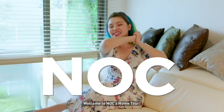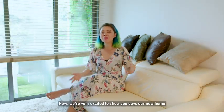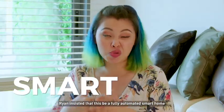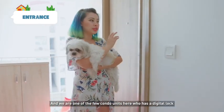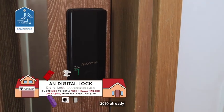Hi guys, welcome to NLC's home tour. Now very excited to show you guys our new home. Ryan insisted that this be a fully automated smart home. So first up, this is the entrance and we are one of the few condo units here who has a digital lock — because, why? 2019 already.